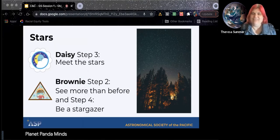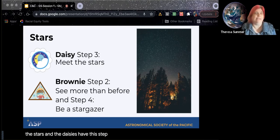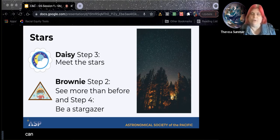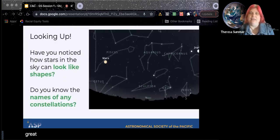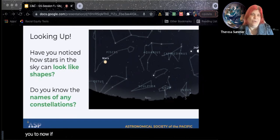Any kind of movement that you can connect with science knowledge is a great thing to do with the girls. I'm going to talk about the stars. The Daisies have Step 3 — it's just 'meet the stars.' The Brownies have two steps where one is seeing more than before, where they can build a simple telescope from a kit, and also being a stargazer — they might go to a stargazing event that you might be having. So these two things are great ways that their badges already connect them with the stars. There are a lot of shapes you can see in the sky. When you're introducing new concepts, use short, clear sentences.